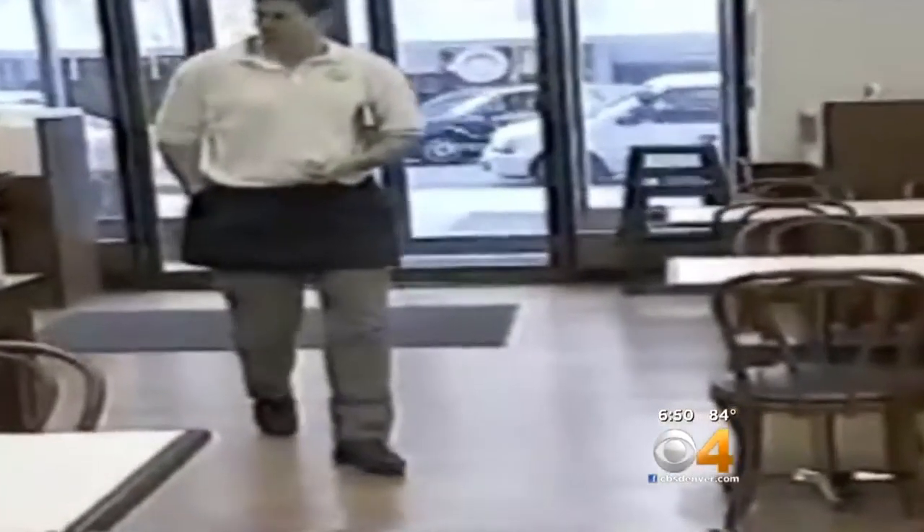This YouTube video shows a server at a restaurant with a wireless reader in his pocket. In about two seconds, he's able to scan a credit card and have all of the cardholder's information.